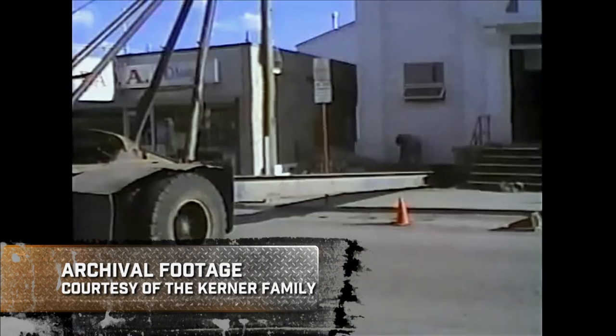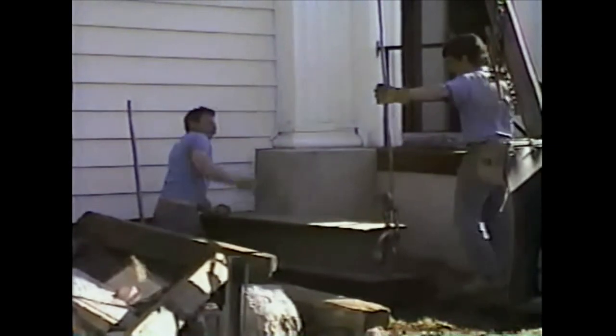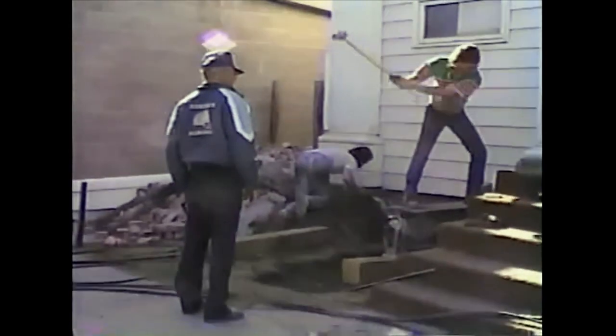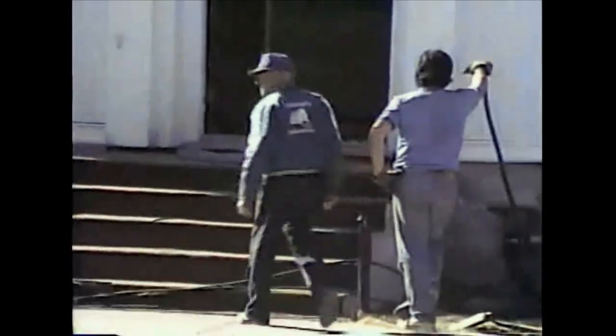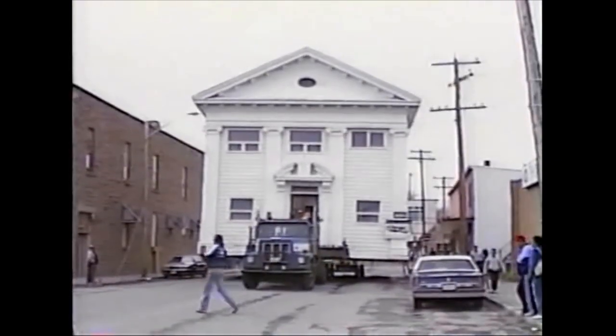Amazingly, this monster-sized bank was moved to its current location 25 years ago by none other than Wade's father, Joe Kerner. When Wade's dad was here, he was watching every aspect of that move. To watch it coming down the street was quite a feat — I'd never seen a building this size being moved before.